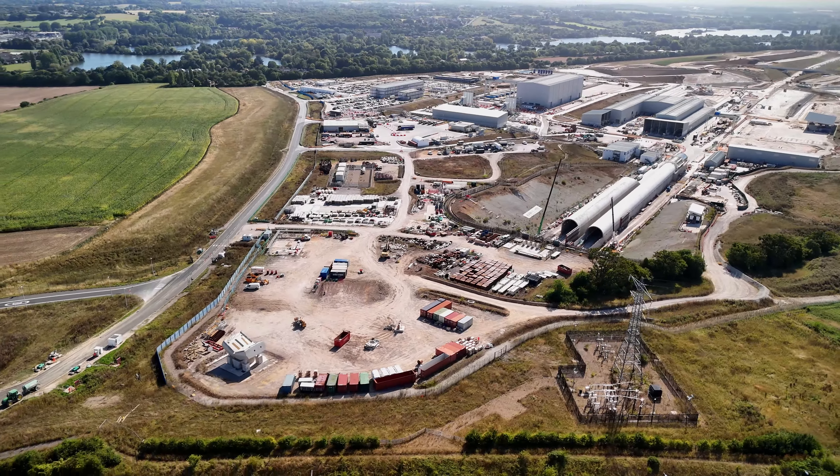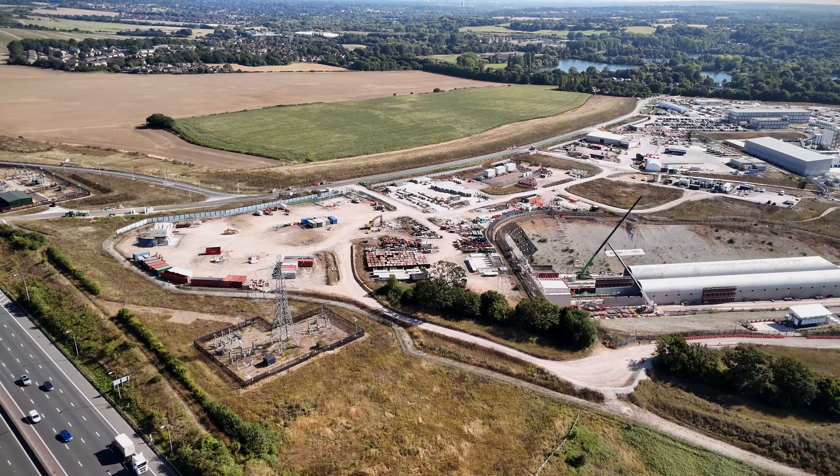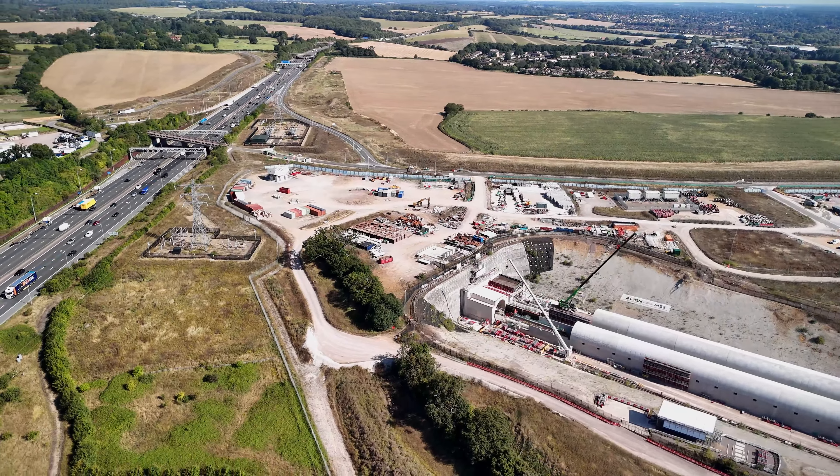This is where two giant tunnel boring machines, Florence and Cecilia, have been hard at work, carving their way through 10 miles of chalk and flint to create the longest tunnels on the HS2 route. These TBMs, each weighing around 2,000 tonnes, have been tunnelling under the Chilterns since the summer of 2021.